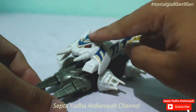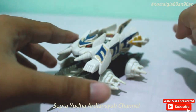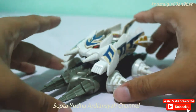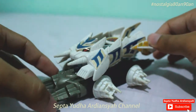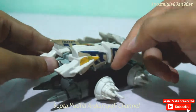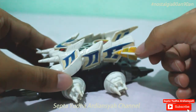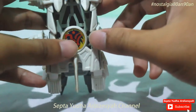Jadi mungkin bagian atasnya buatan 5 Star atau Bandai atau apa, saya agak lupa. Yang jelas sudah campuran, tapi kurang lebih bentuknya persis dengan yang orinya. Sayang di sini stikernya agak mulai mengelupas laminasinya.